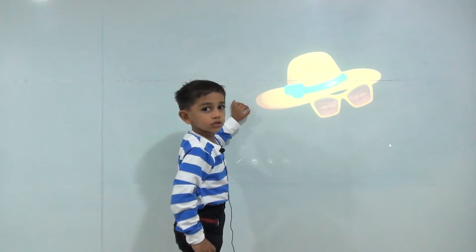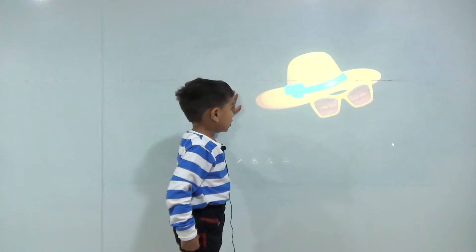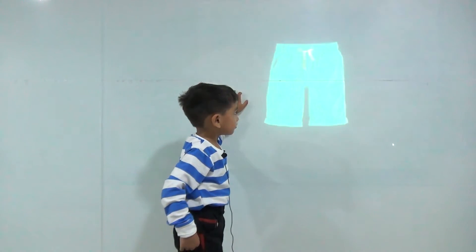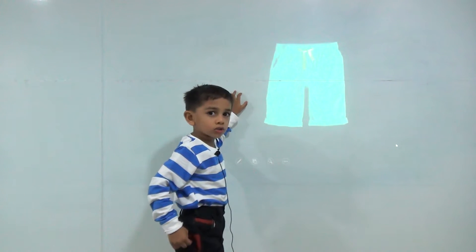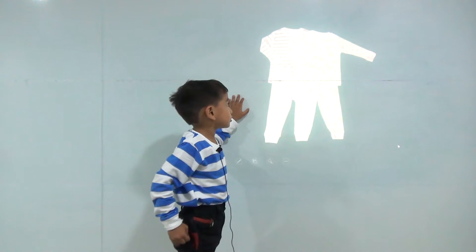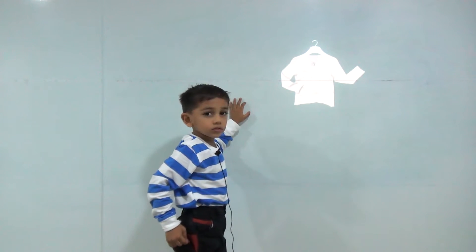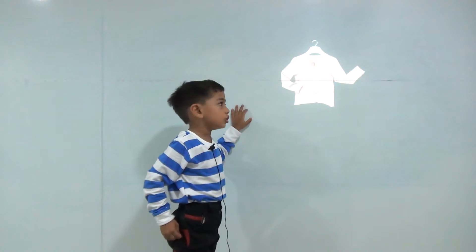Things we use in summer. This is goggles and hat. This is shorts. This is a nightdress. This is a shirt.